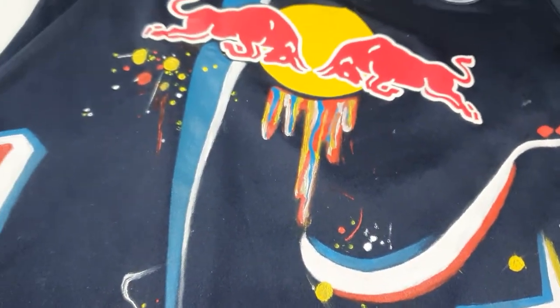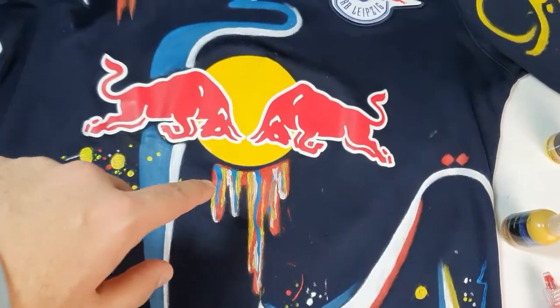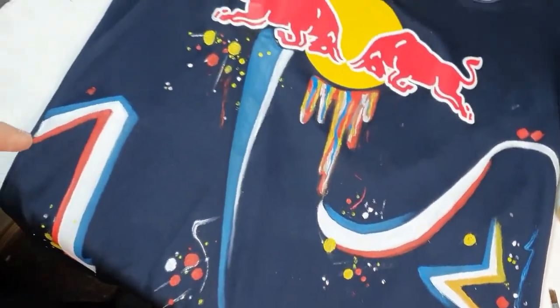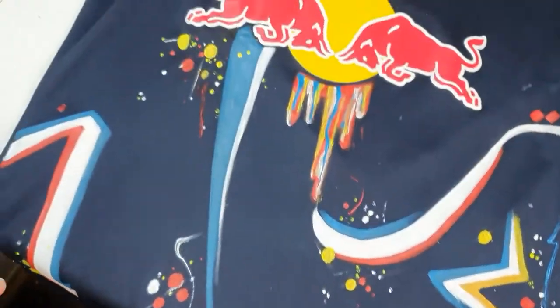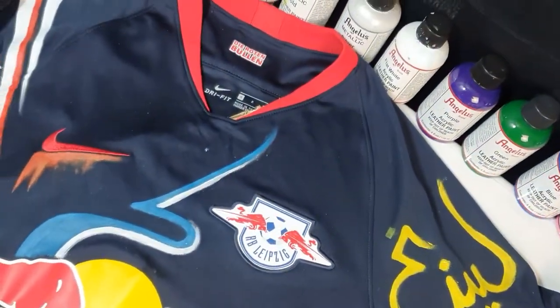I've made a bit of a mess, but that was the plan — a drippy effect. There's some curvy lines, some paint splatters. And if you didn't know, it is all Arabic inspired, because this here says Leipzig in Arabic.